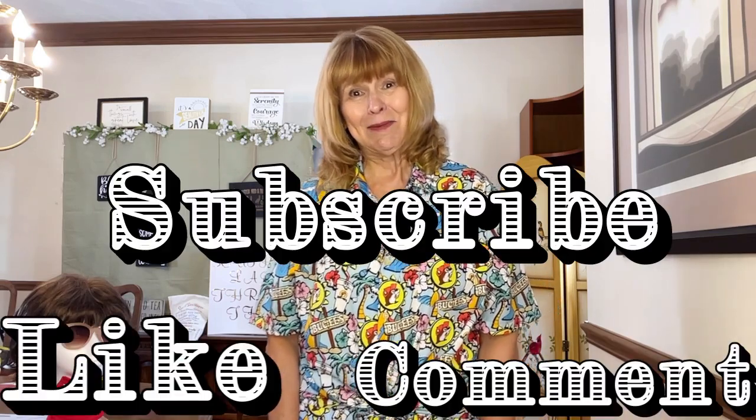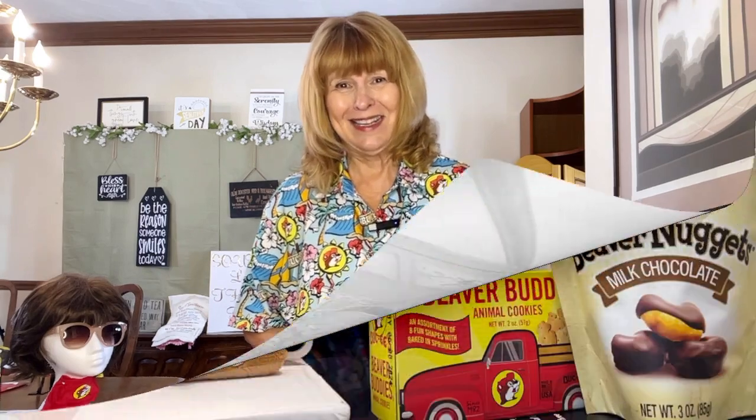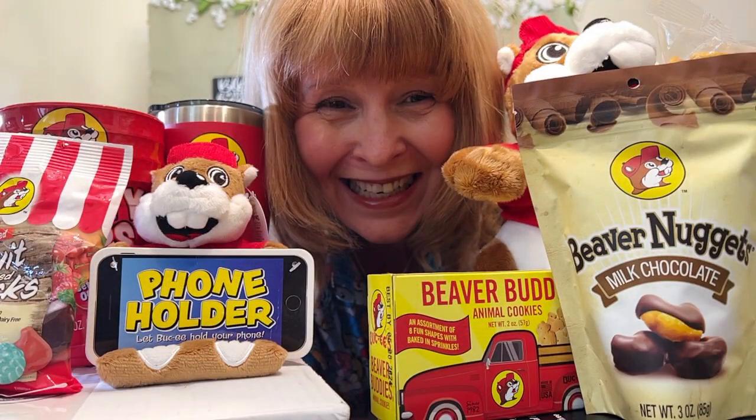I hope you've enjoyed this haul. I've enjoyed sharing with you all the items I was able to get at Bucky's, and I hope that you'll be able to go sometime. I would appreciate it if you would like, comment, and subscribe to my videos. Y'all just take care, and I'll see you soon. Enjoy the journey! Bye!